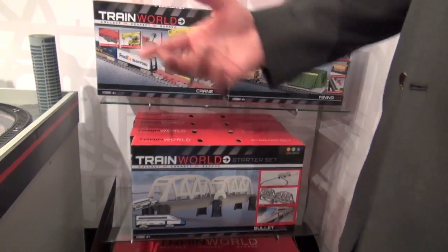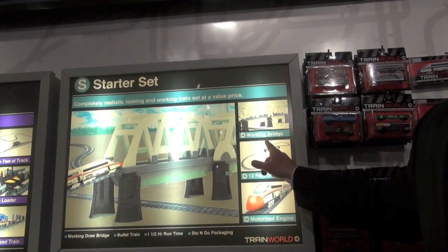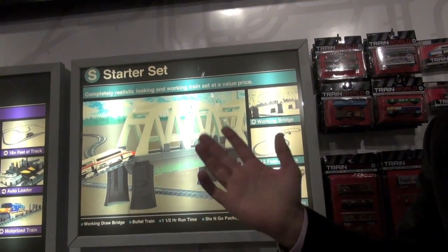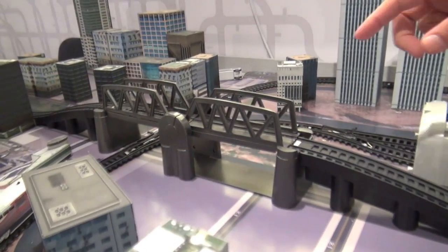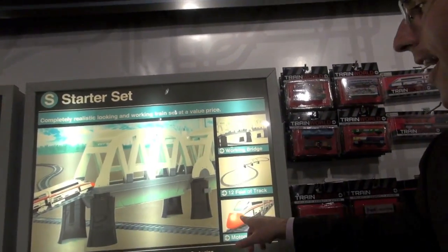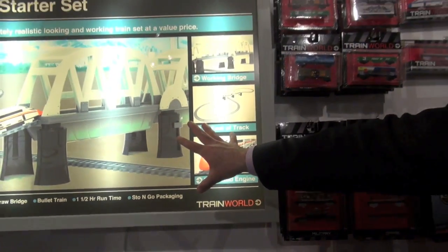We've got two set opportunities. Our first set is our starter set. You'll actually get a figure eight with a bridge crossover, and the bridge will actually go up and down — you control it, and it'll actually stop the car. It also includes one engine. Complete purchase at $19.99.